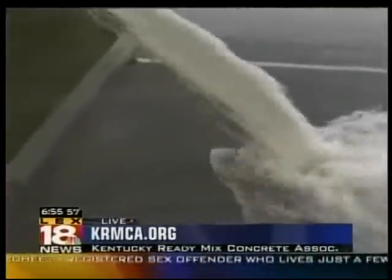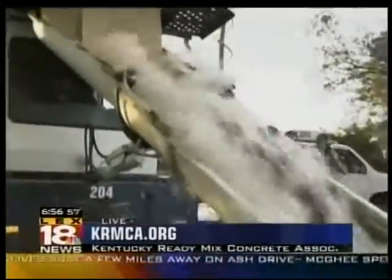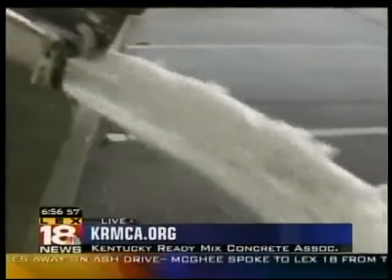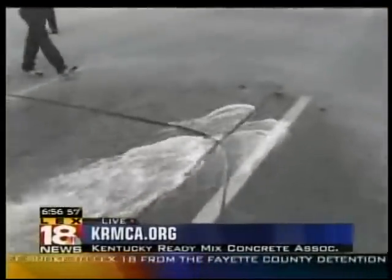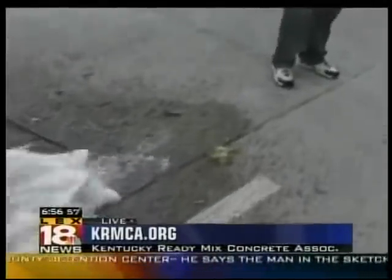You can pressure wash it or you can come in and vacuum it and keep it clean really easily. And it's amazing because you're watching the water — look, it's not running down to the street. It's being absorbed right there. You can see that. That's how that stuff works.